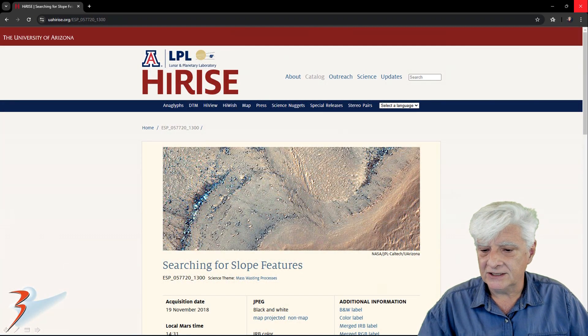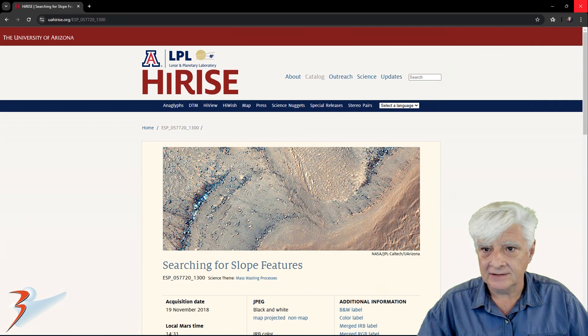The HiRISE photograph featured here is called 'Searching for Slope Features.' The MRO acquired this on the 19th of November 2018 at a resolution of 25.4 centimeters per pixel. I'll be showing you images eye-cropped from the RGB and non-map projected file.